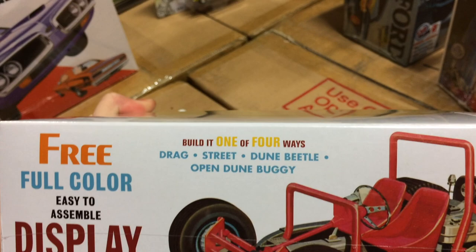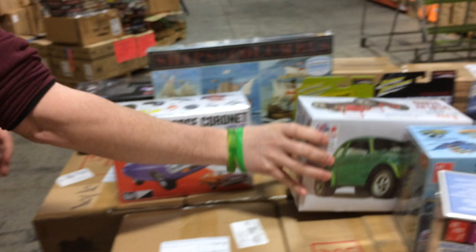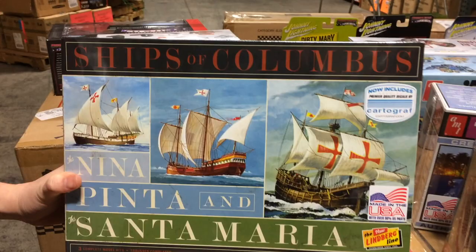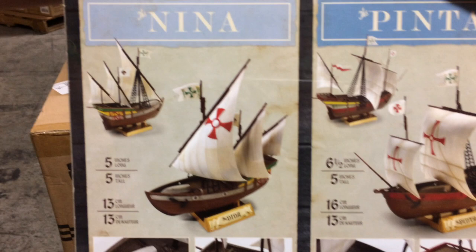That's all the car model kits. Lastly is the new Lindberg kit — this is the Ships of Columbus kit, and it also includes Cartograph decals. All three of the Columbus ships — the Niña, Pinta, and Santa María — are included, and you can see from the buildups here they're all in the same scale, which is 1/144th scale. Each of them comes with their own display stand, so you can get a nice three-pack going there.